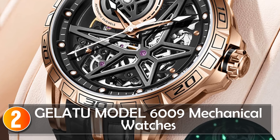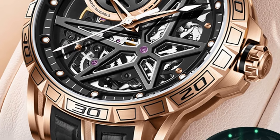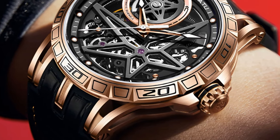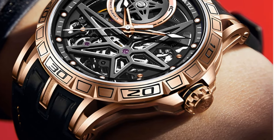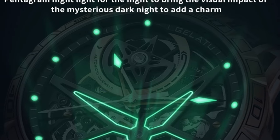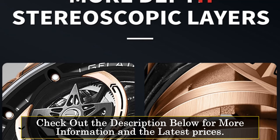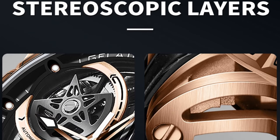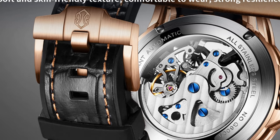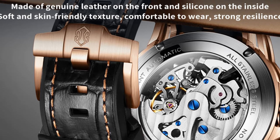At number 2, the GELATU model 6009 mechanical watch offers a combination of fashion-forward design and reliable mechanical performance. With a round case shape and a case thickness of 14.5mm, this watch exudes a bold and contemporary aesthetic. The 45mm dial diameter provides a prominent display, enhanced by luminous hands. It features a leather band with sapphire crystal dial window for scratch resistance, and a water resistance depth of 5 bar to withstand splashes and brief immersion.